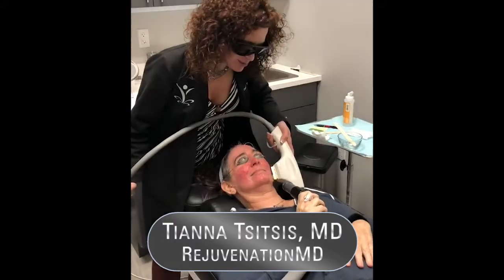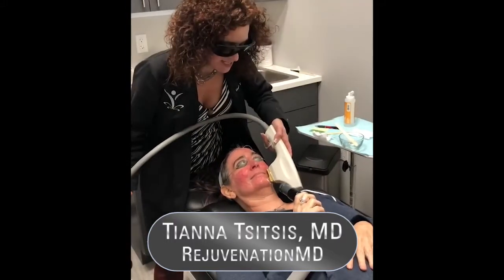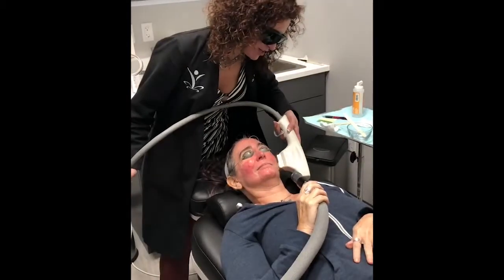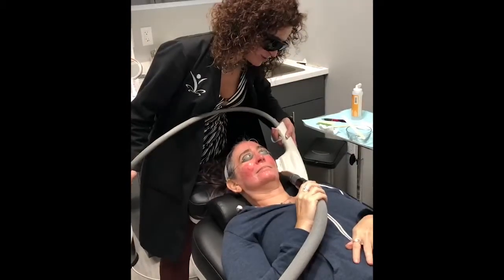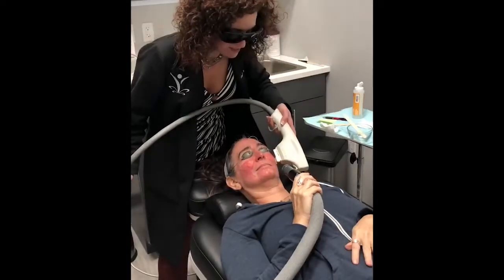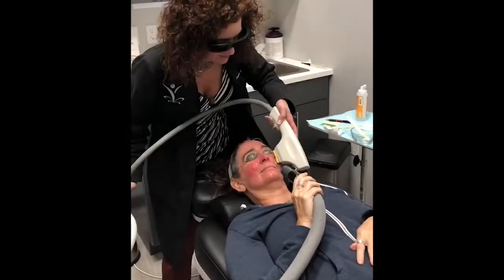Hi, I'm Dr. Tiana Sisi with Rejuvenation M.D. in Burlington and Bellingham, Washington, and we love our Zimmer devices. Currently, I'm using a Zimmer device to help cool off my patient while we are doing a BBL on her, which is an IPL treatment that we use to help get rid of pigment and redness.